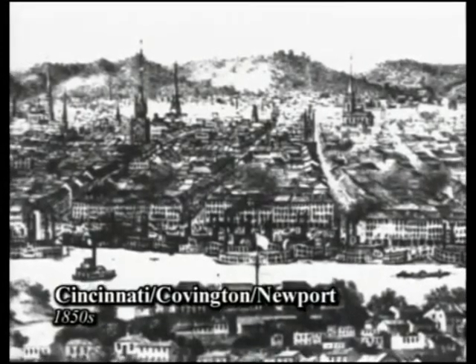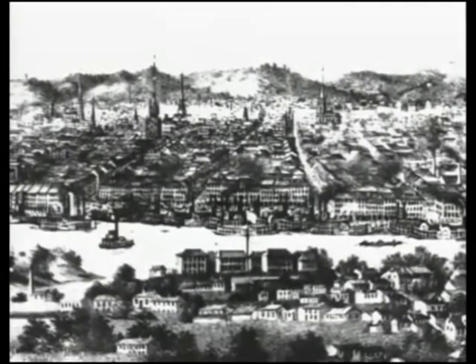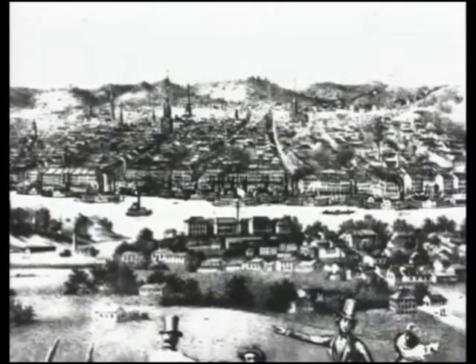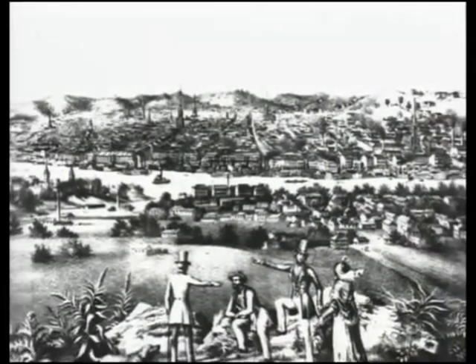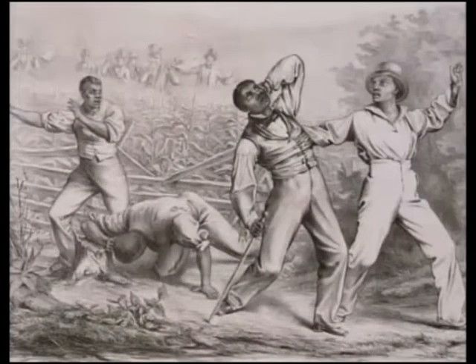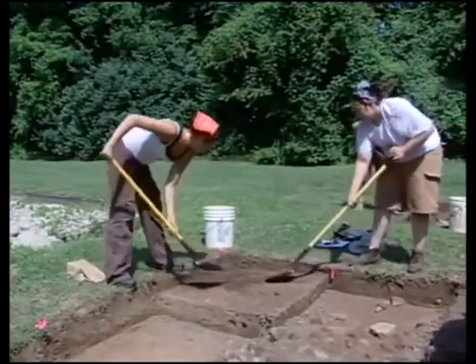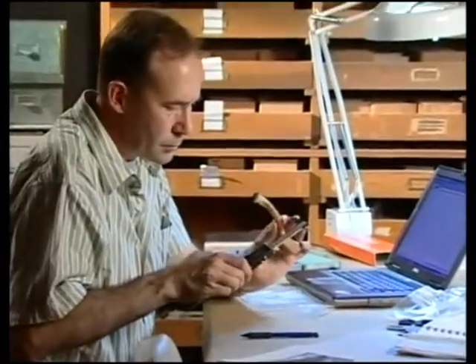By 1820, Kentucky had the sixth largest population of the states in America. Most of this population had European ancestry, and a quarter of the population was African American slaves. The antebellum era was a time of affluence for some, steady growth for others, and oppression for many. Each year, historic archaeologists discover new insights into how people lived and died during the antebellum.